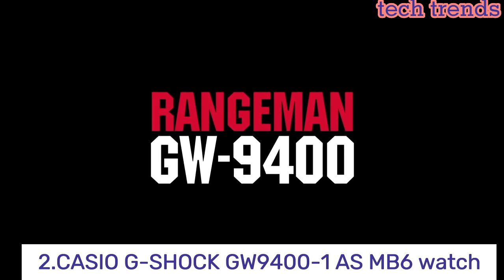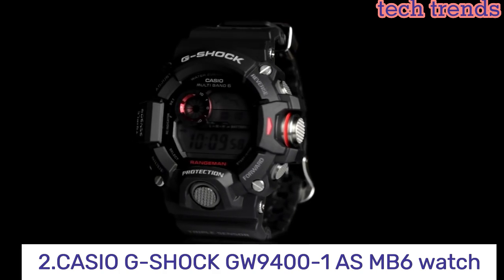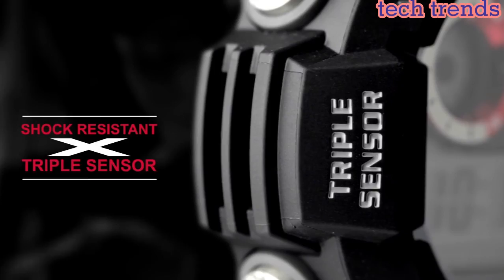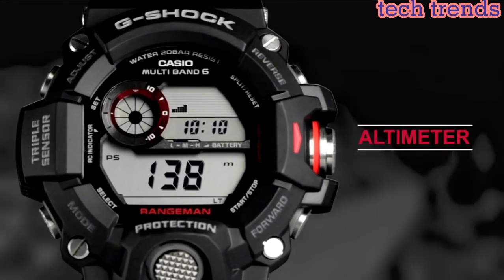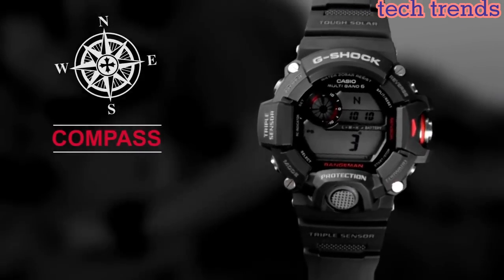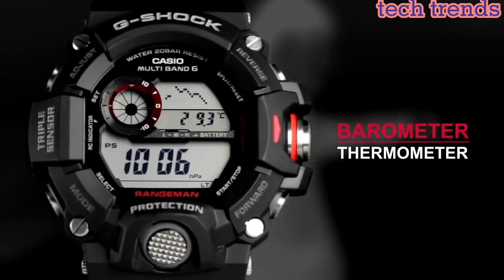Number 2: the Casio G-Shock GW9400-1A Multi-Band 6 watch is a highly durable and versatile watch designed to withstand extreme conditions. It features a rugged and shock-resistant structure that provides superior protection against impact and vibration.